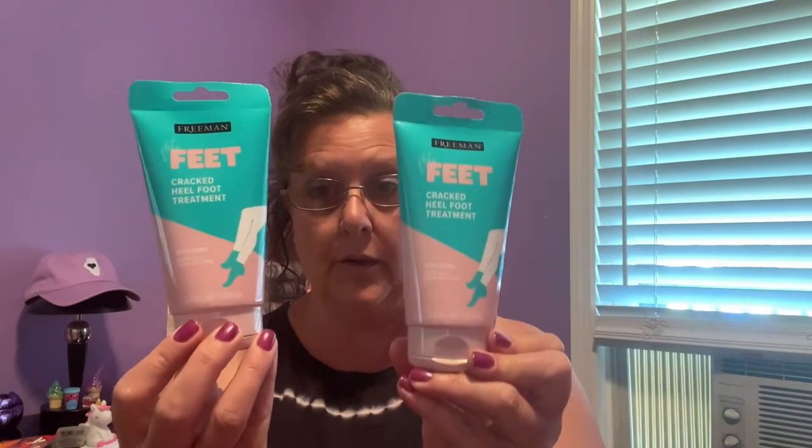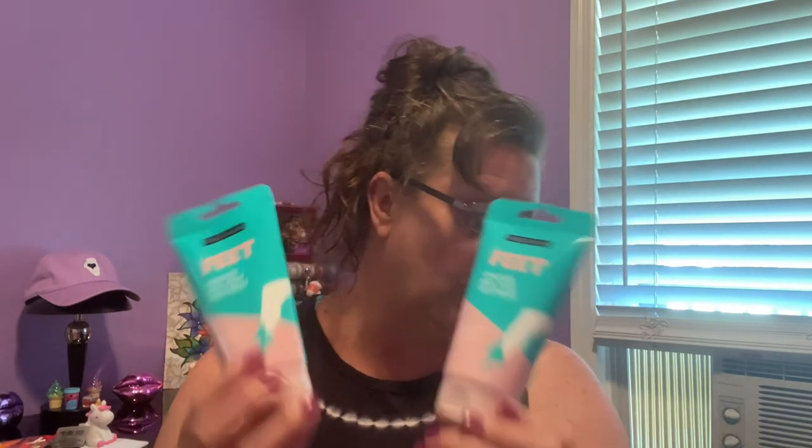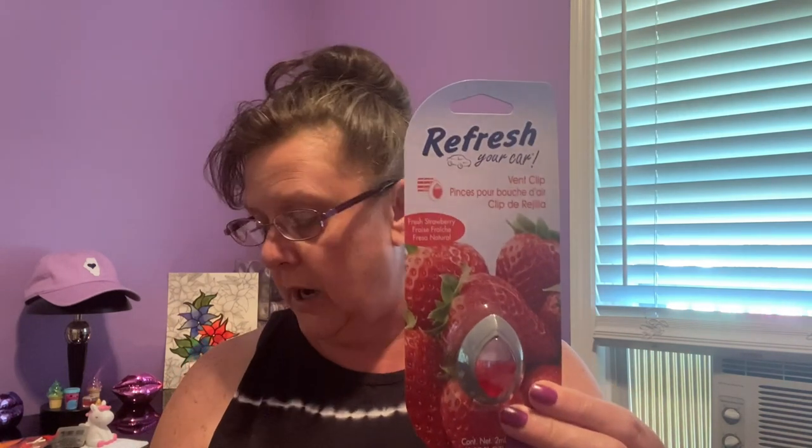Freeman Flirty Feet cracked heel toe relief treatment — I finally found some of this! Everybody was hauling it and I couldn't find it. This stuff is so good — 3.4 fluid ounces. I ended up getting two because these are so much more than a buck and a coin anywhere else, and they work really well. A couple things for the car: brand name Refresh Your Car vent clips. I found one in strawberry and one in cool breeze, so I grabbed one of each.